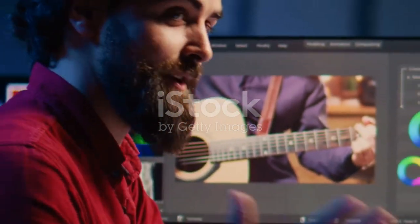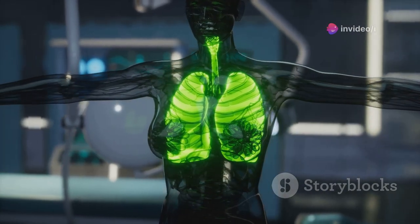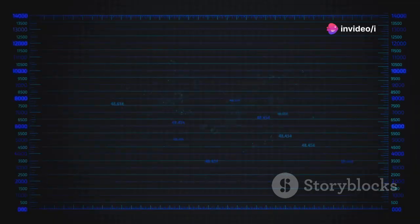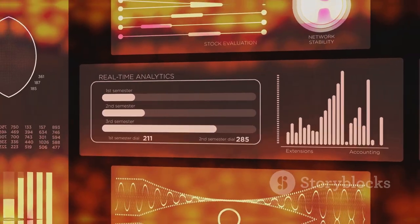Next up, we've got vidIQ — a tool like having x-ray vision into the YouTube algorithm. It helps you understand how the algorithm works, analyze your competitors and see their top keywords, and track your progress with detailed channel data.